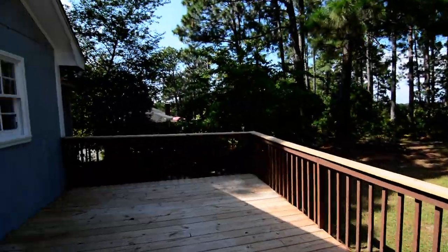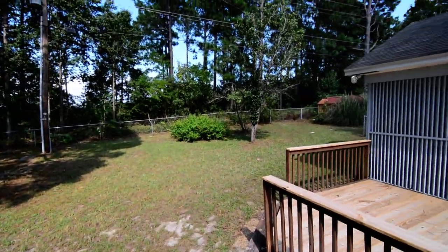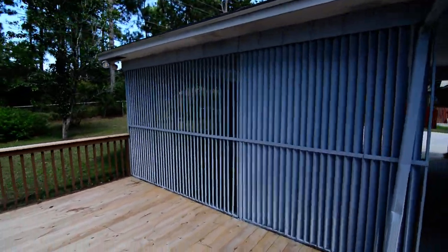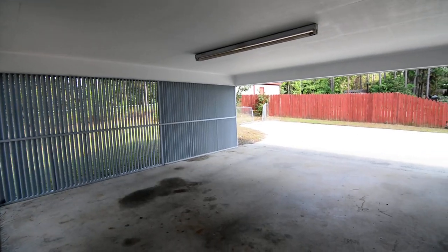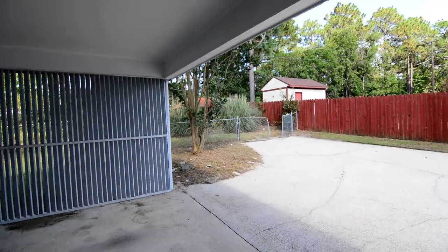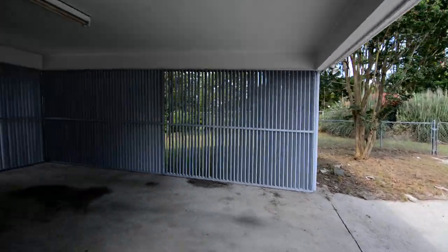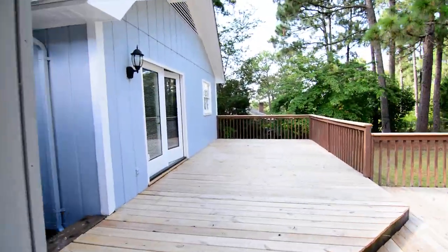There's a fenced backyard with chain link fencing around, and you back up to a wooded area for some privacy. There are some slats separating off the carport, visible from the other side of the driveway. There's a gate to more of the backyard and a storage shed back there as well.